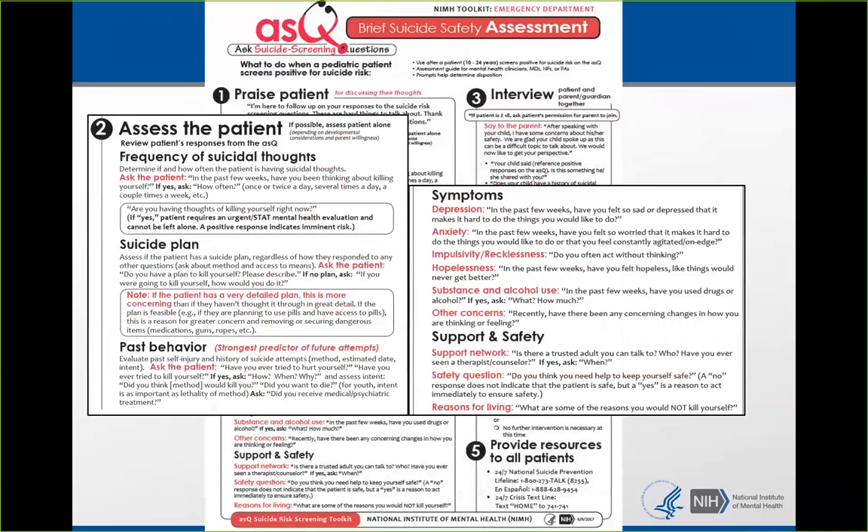Any time during this evaluation that you have the disposition set in your mind, you can stop. For example, if I ask the patient, 'In the past few weeks, have you been thinking about killing yourself?' and they say yes, and I ask how often, and they tell me they're thinking about it every single day and can't think about anything else — I'm done with the BSSA, because this patient is at imminent risk and needs a further mental health evaluation.